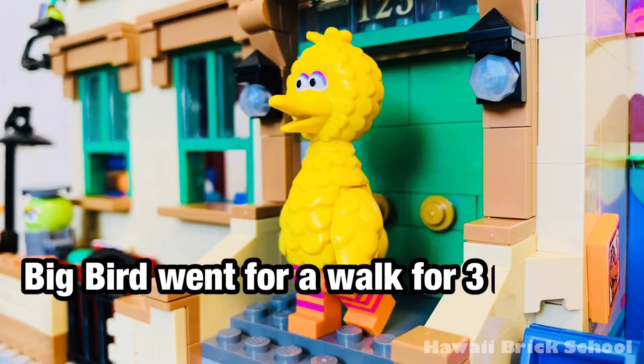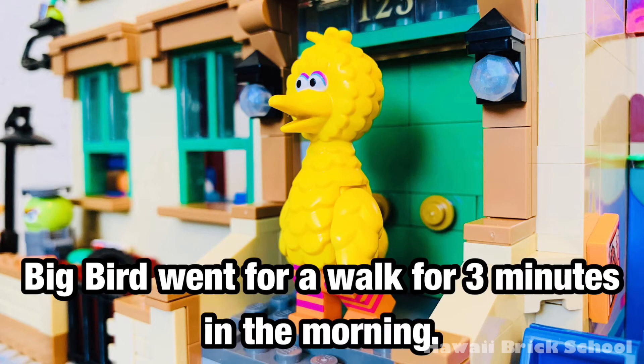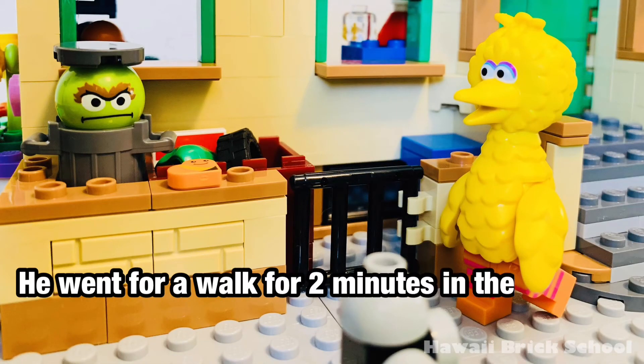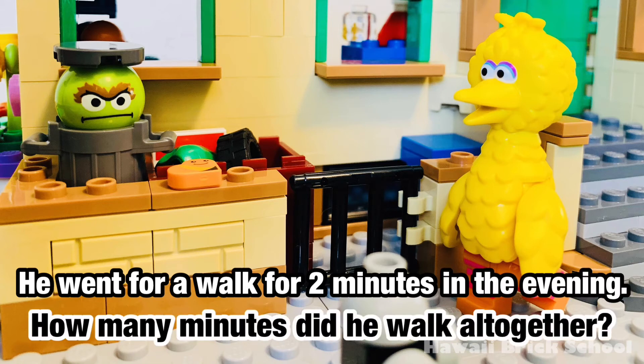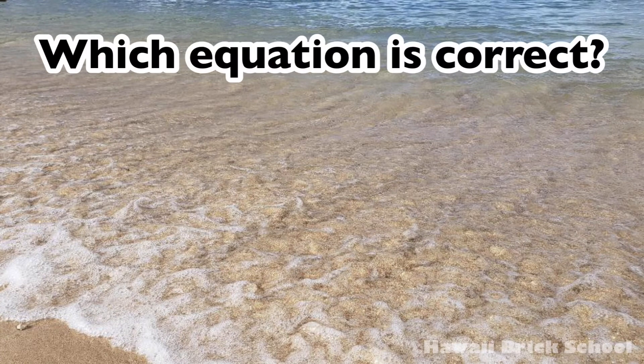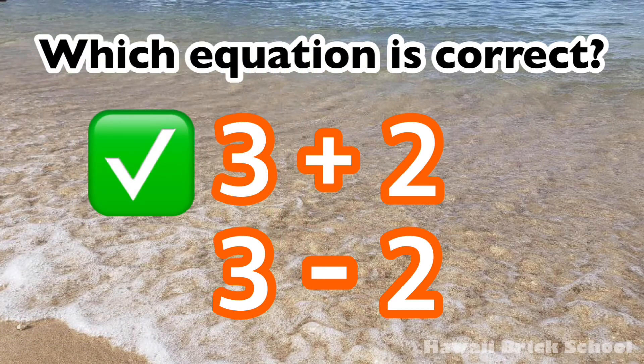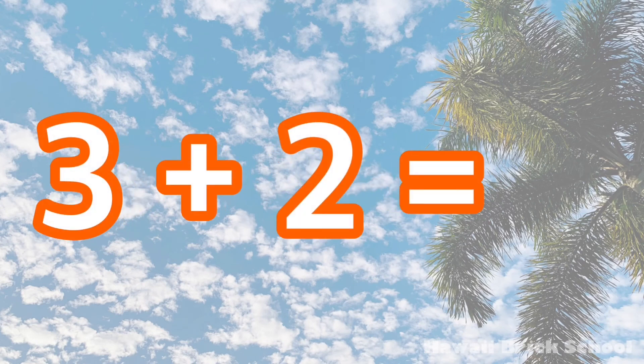Big Bird went for a walk for three minutes in the morning. He went for a walk for two minutes in the evening. How many minutes did he walk altogether? Which equation is correct? Three plus two, or three minus two? The correct equation is three plus two. Three plus two is... Five.